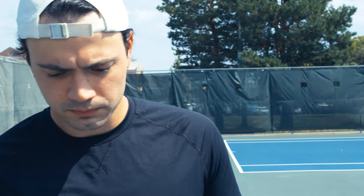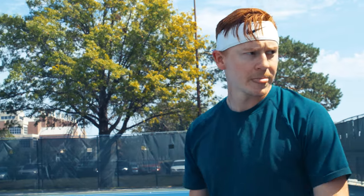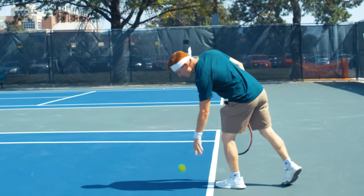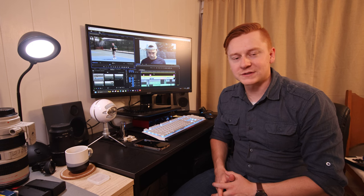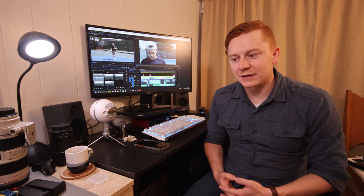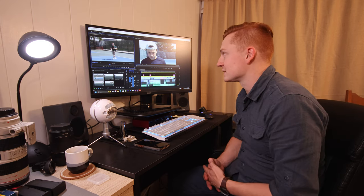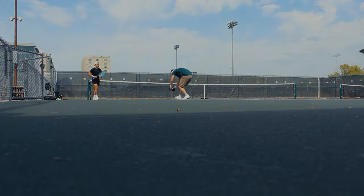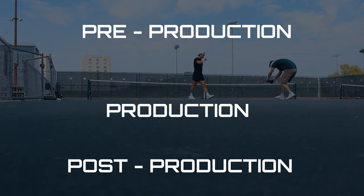Hey everyone, Jacob here. Today's video I'm going to go over the behind the scenes of the tennis short that my buddy Sam and I did along with my fiancee Kat. We were itching to get out and do a little short film of some sorts, and very last minute we decided to go do a tennis thing because the weather was great and we like playing tennis. The easiest way for me to break down this video would be going through pre-production, production, and post-production of how I made this video.